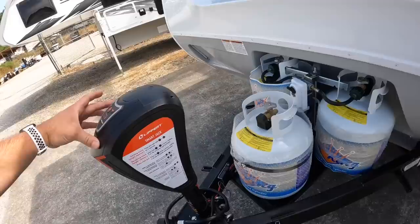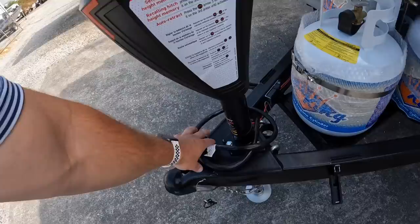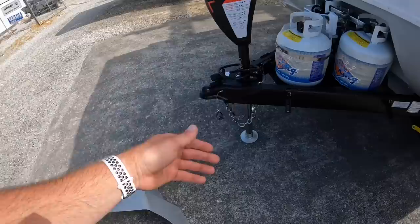Also on the front, you're going to see this Lippert automatic jack here. You just use these arrows to raise it up or lower it down. Then you have your pigtail here that you're going to use to plug into the truck. These do take a 2 and 5/16ths ball, so it's a little bit larger than your standard 2-inch. And then of course I have the propane door taken off so I can show you that.